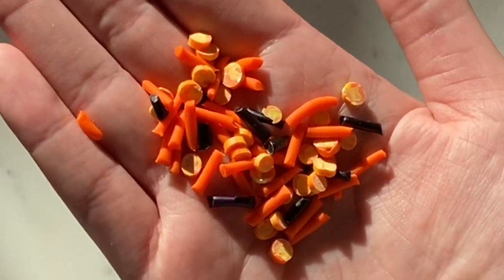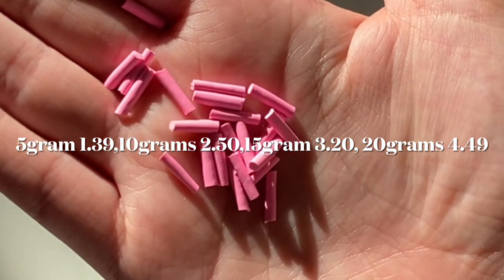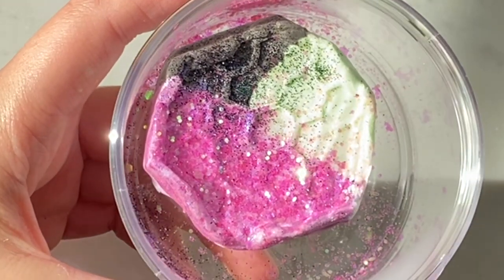As you also saw, I supply sprinkles that are handcrafted by me. I have pink, a Halloween set, black, and lilac. The pricing of my sprinkles are on the screen. If you're still confused about the pricing, check out my website and also leave a comment down below and I will get back to you.